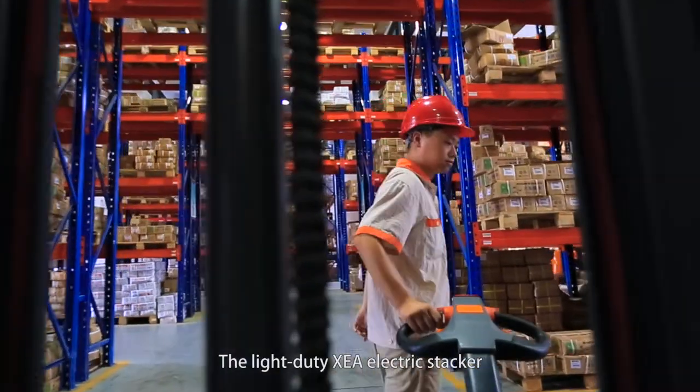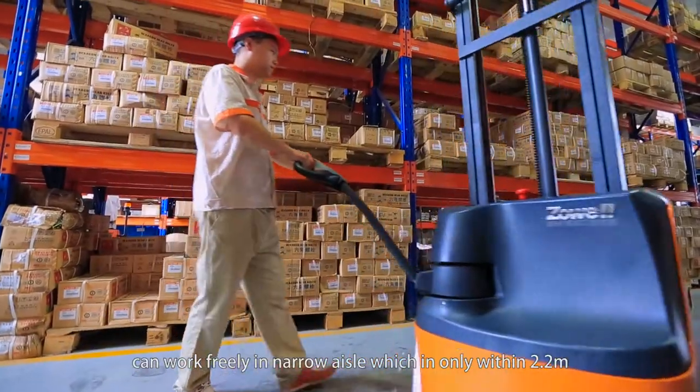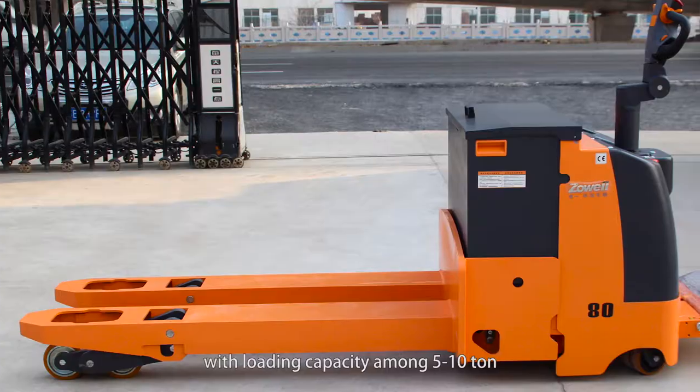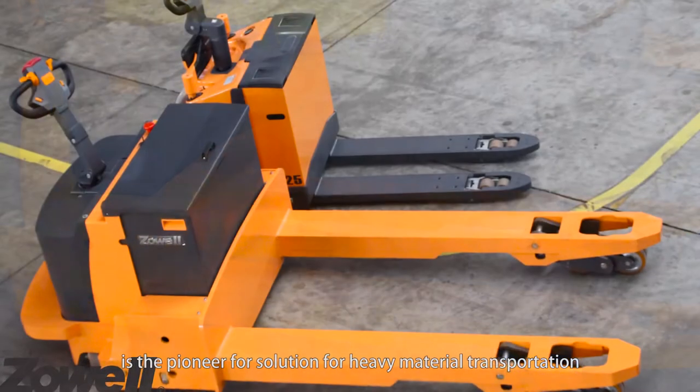The light-duty XEA electric stacker can work freely in narrow aisles within only 2.2 meters. The heavy-duty pilot truck with loading capacity from 5 to 10 tons is the pioneer solution for heavy material transportation.